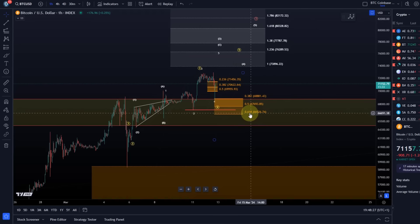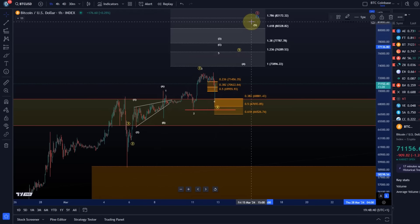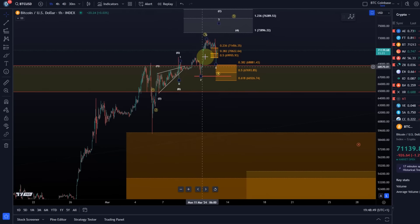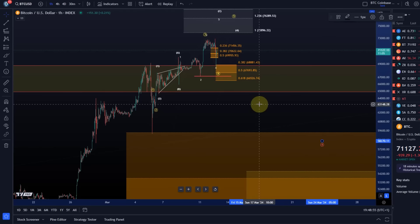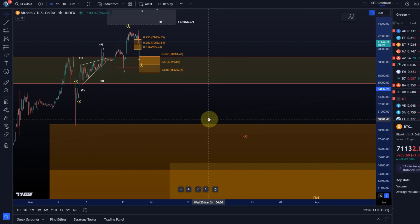Only if we get a break below the 61.8% retracement level of the lower support region do we have to assume a larger pullback is unfolding. Then I would assume that circle wave 3 in red - basically this entire move - is already complete, or that this is some kind of a high, weird B wave, and that circle wave 4 is already unfolding. Either way, a break below that support region at the 66,526 level would be good confirmation that we are coming down into the mid-50k region for a deeper pullback - but that's not confirmed at this stage.